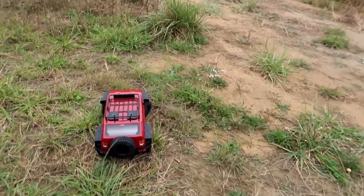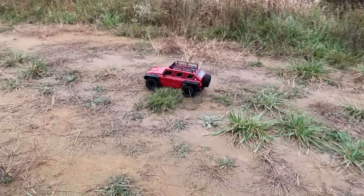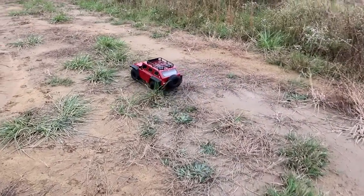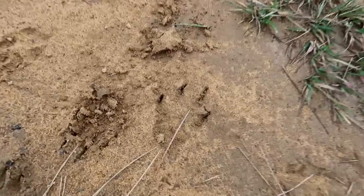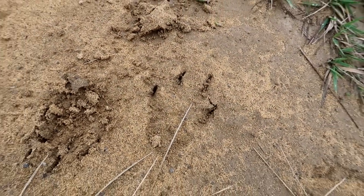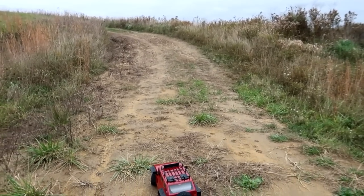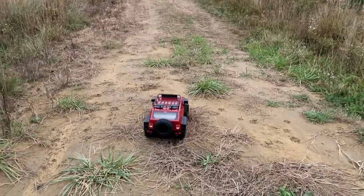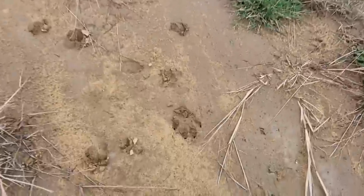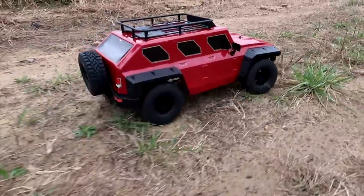I'm the one that unboxes it, charges it, puts the luggage rack on top, does all the prep — and Abby gets the controls first. How does that happen? Animal tracks out here — that looks like a coyote, or a big dog, whatever that is. Wow, right where we're headed. There's more, and there's scat back there too.